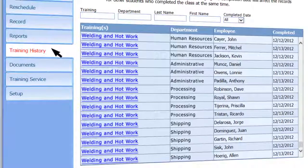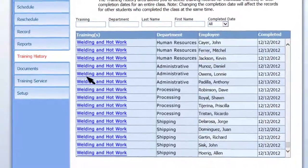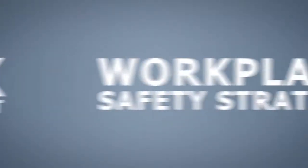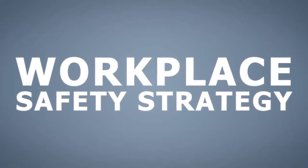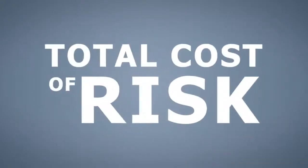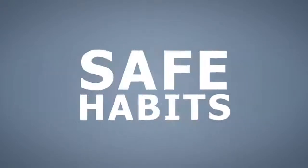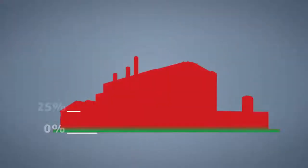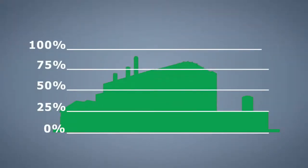Training Track helps organizations maintain accurate training records and document compliance. Make welding and hot work training an important element of your organization's risk management and workplace safety strategy, driving down your total cost of risk. Take a proactive approach to encourage safe habits, help ensure competency and compliance, and benefit your organization's productivity.